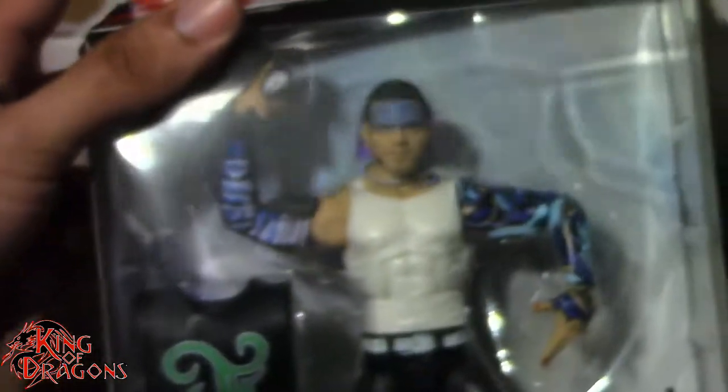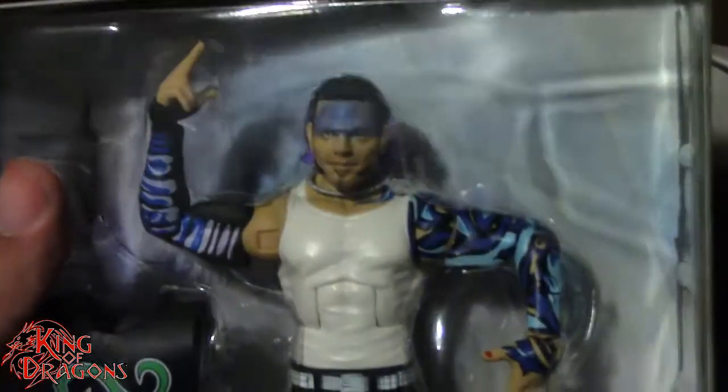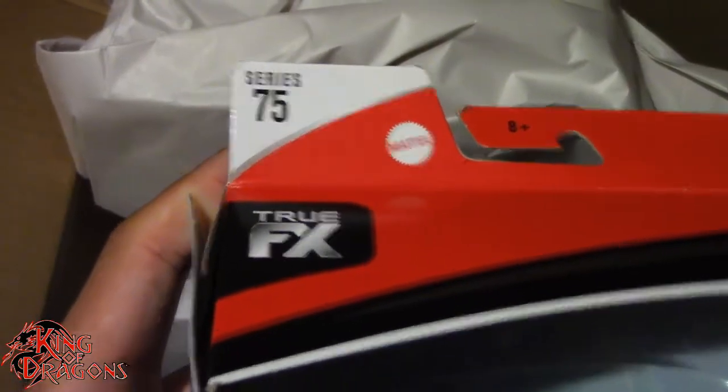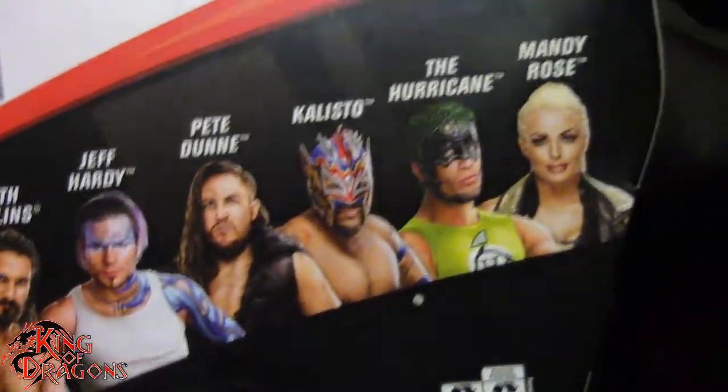We also have the WWE Elite Collection Series 75 Jeff Hardy — classic Jeff Hardy actually. Not really classic but it's Ruthless Aggression Jeff Hardy, really love that face paint. He is from Series 75. On the back you can see other figures of this series, so really happy I do have Jeff Hardy here.